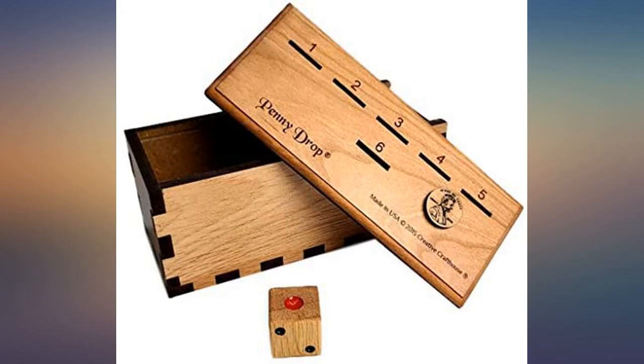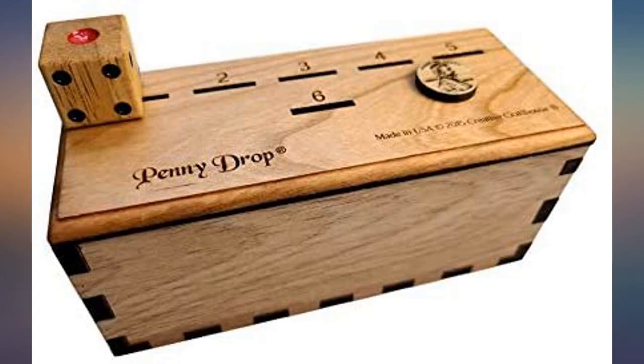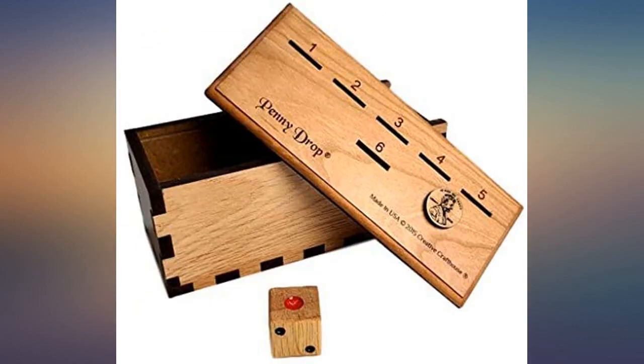The game itself is ingeniously simple and yet complex, since it relies on both luck and skill. You choose how hard you want to press your luck. With 3 or more players, the skill multiplies as you decide the chances that the game will come back to you loaded with pennies you may have to take.